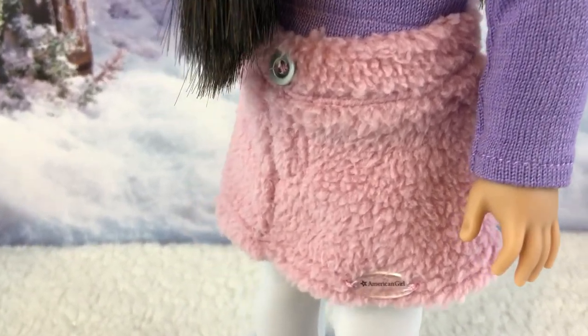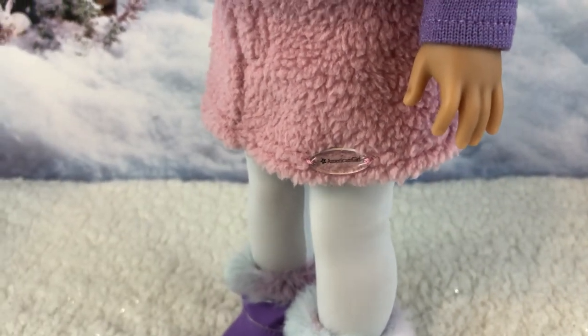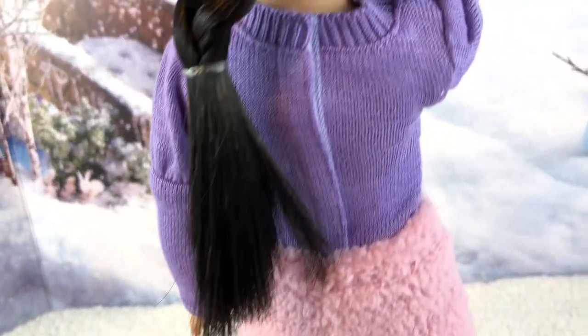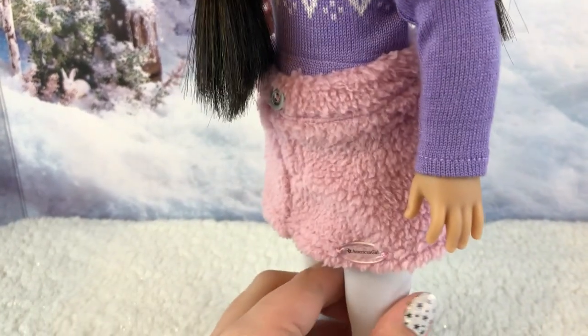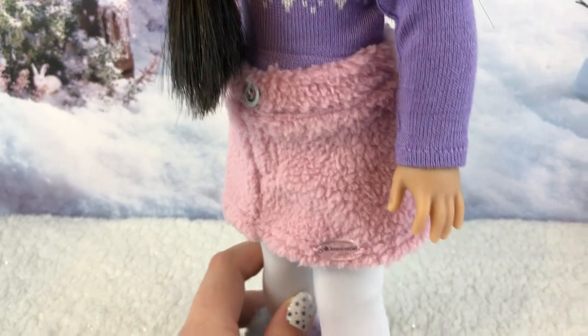She has a really cute soft fluffy skirt — it's pink with a clear American Girl tag and a little non-functioning button. It is elastic. The skirt and the sweater velcro down the back, and the zigzag pattern does not continue on the back, if you were wondering.